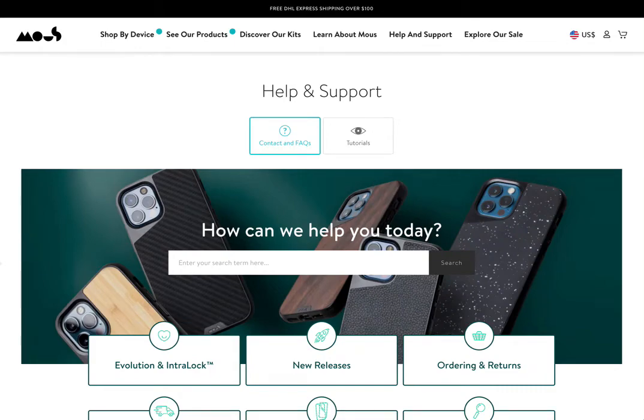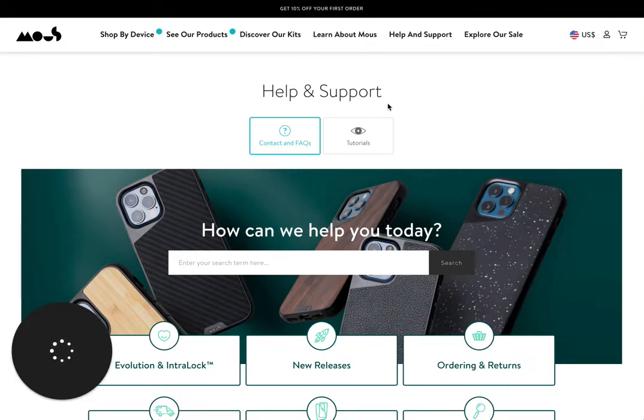Hey everyone, Katrina here at Copysmiths. One of the things I'm really looking at at the moment is FAQs or Frequently Asked Questions pages. These are very highly trafficked pages on your website. So if you look at your Google Analytics, you'll notice that a lot of people will visit your About page and also your Frequently Asked Questions pages.